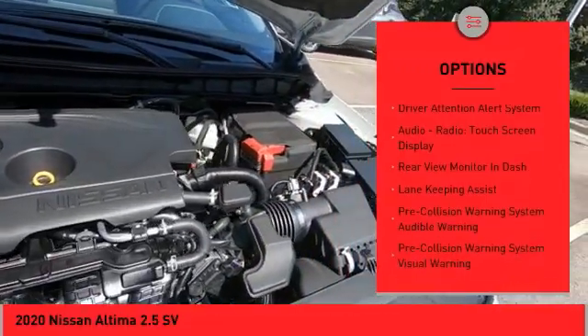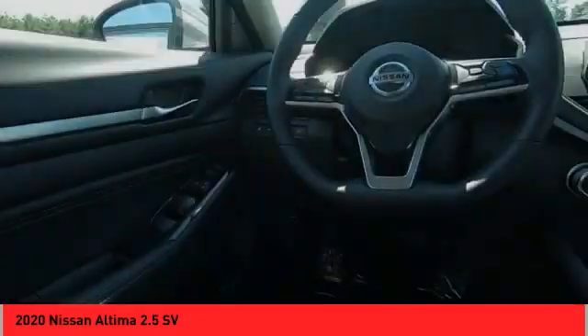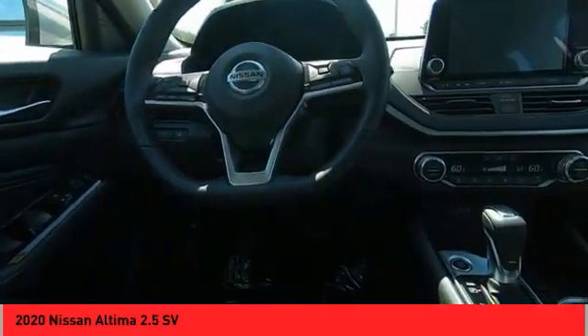Stability control, power brakes, braking assist, autonomous braking, rear view camera, driver attention alert system. Come see the car for yourself.